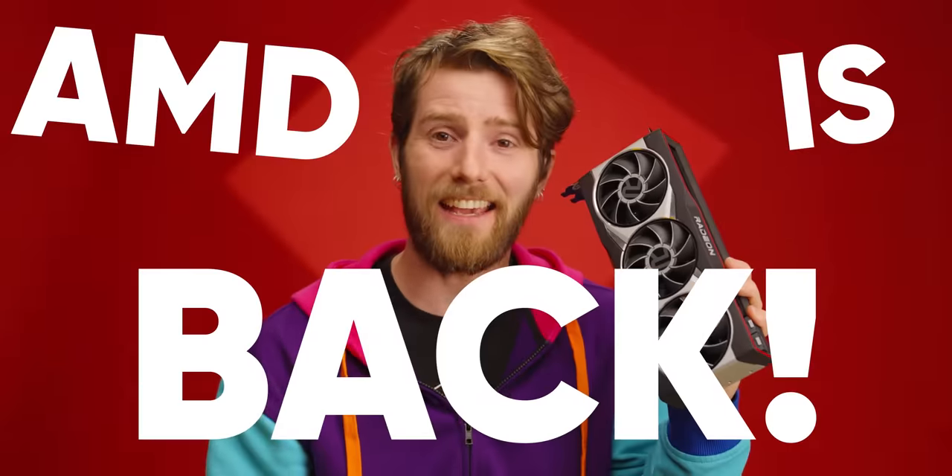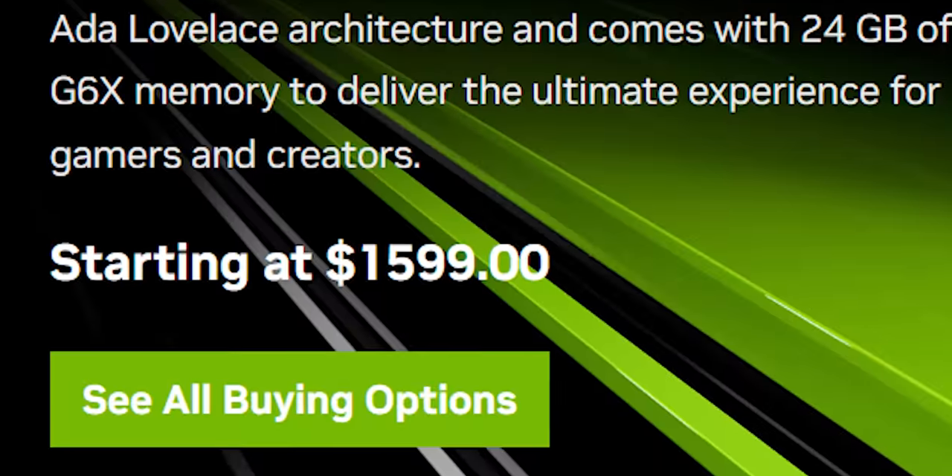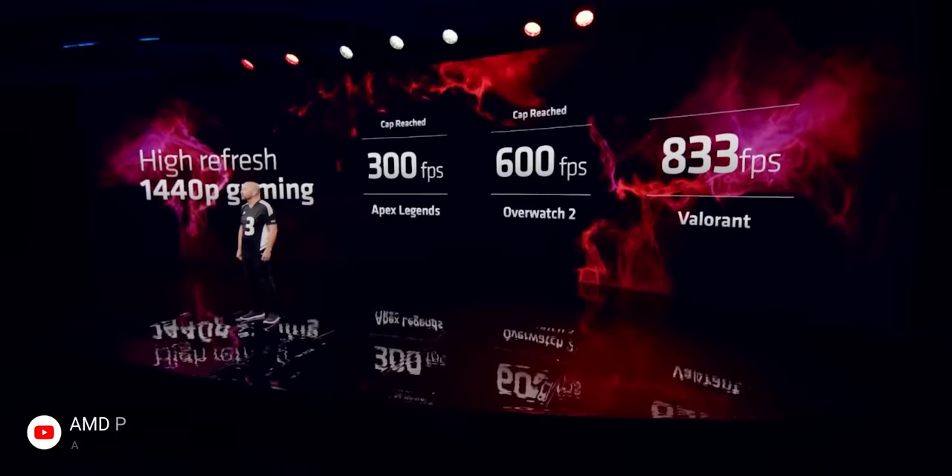AMD is back and NVIDIA is about to pay for their outrageous pricing practices. The RDNA 3 announcement just concluded, and while AMD gave us very little in the way of meaningful performance data, I'm really optimistic anyway — and here's why.